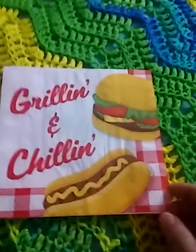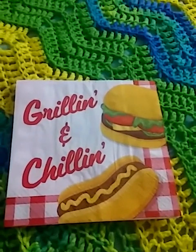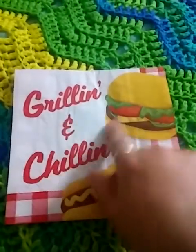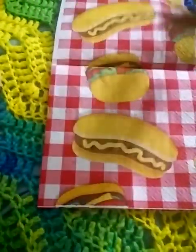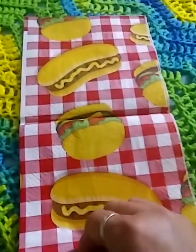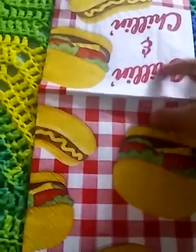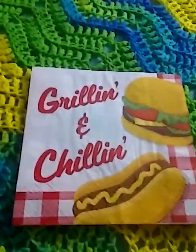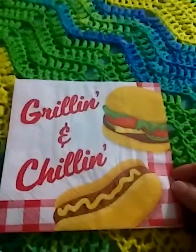And then another grilling one — look at that. Only this one has hamburgers and hot dogs on it. The first grilling one I got in the first pack had an apron on it with grilling stuff, and this one has hamburgers and hot dogs. They're everywhere with like the red plaid tablecloth kind of thing. Yummy, yummy, yummy. I'll probably work something out and put those two napkins together on a project because they would just work great together.